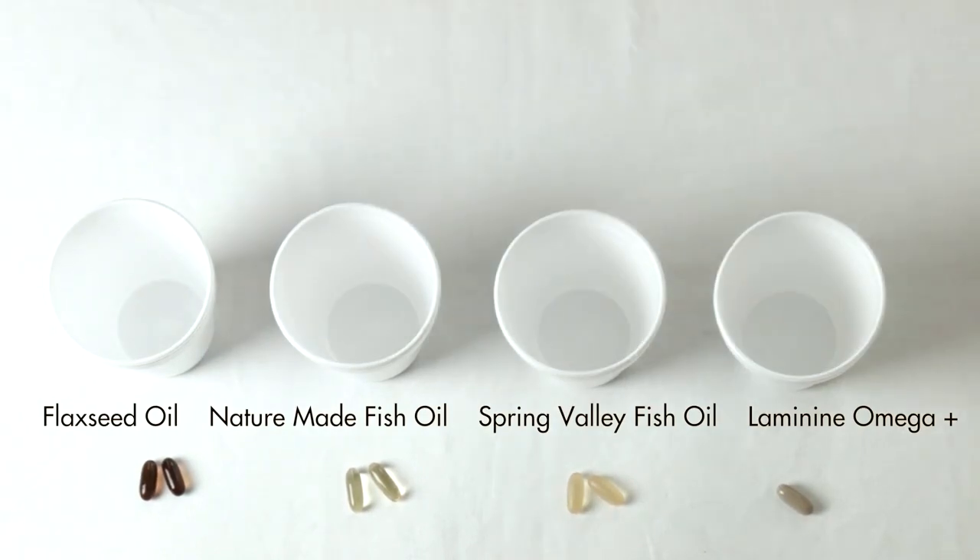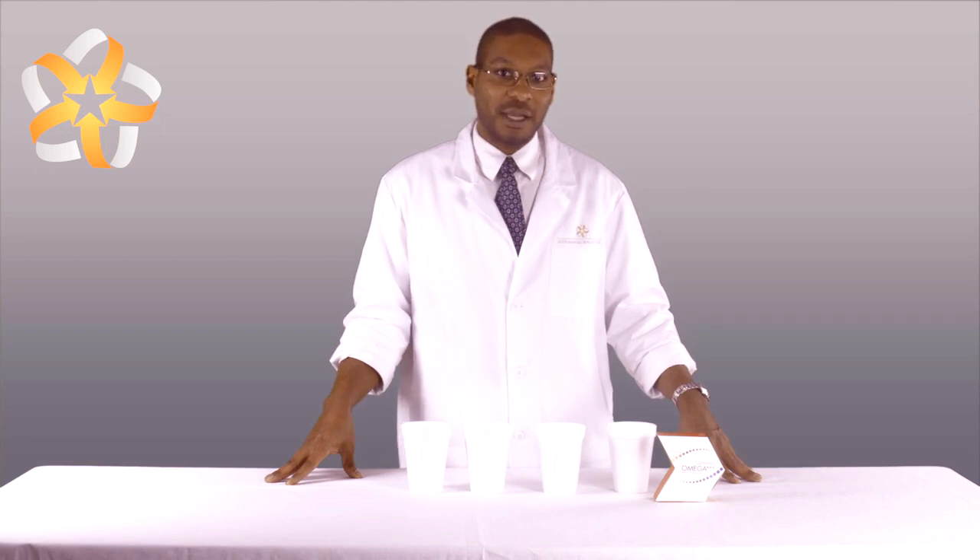The styrofoam cup represents the cholesterol buildup in the body, and the speed at which the omega supplement penetrates the cup is a good representation of how rapidly the supplement will target the cholesterol in your body and clear your arterial pathways to help improve your circulatory health.